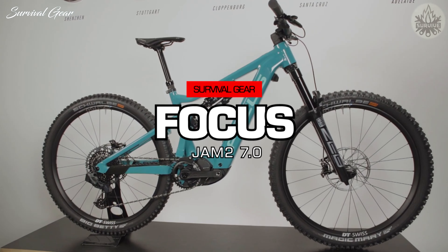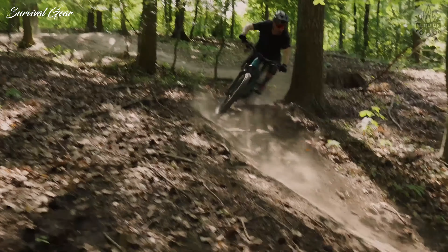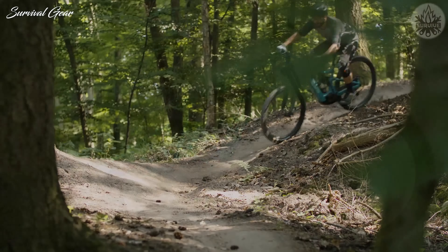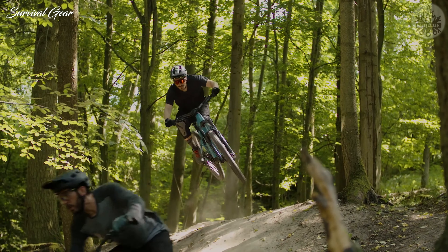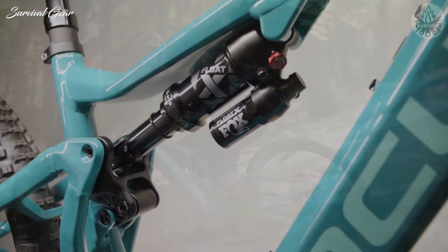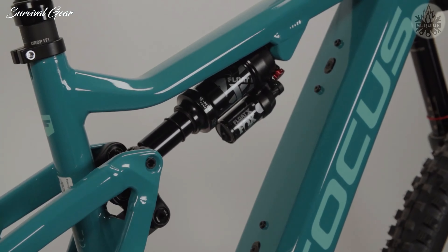Focus Jam 2 7.0. It's well known that what works for the pro riders often doesn't necessarily work for the weekend warrior. That's because speeds, line choice, and the types of trails ridden are hugely different from the average rider. Focus has looked to cater for new and intermediate riders with the Jam 2, which means the 150mm of forgiving suspension adds comfort and control.